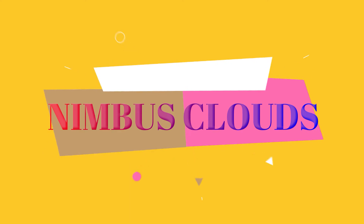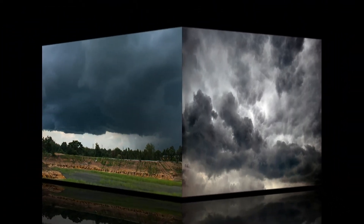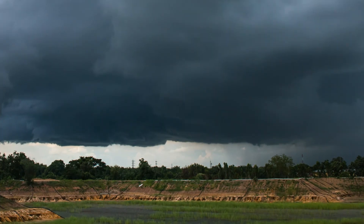Nimbus clouds make the sky dark. They give a clue that it would rain. Nimbus clouds are also called rain clouds.